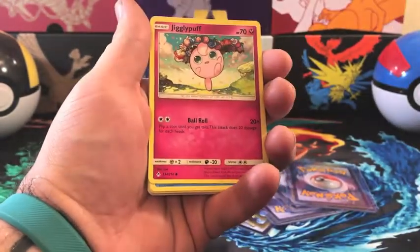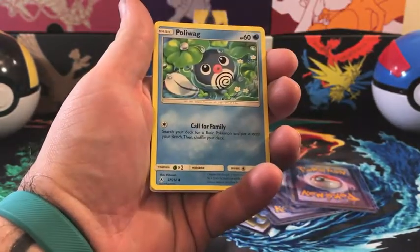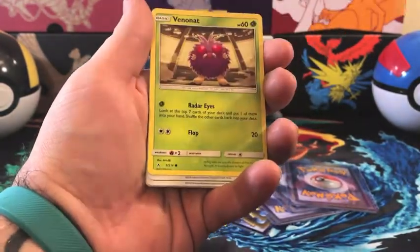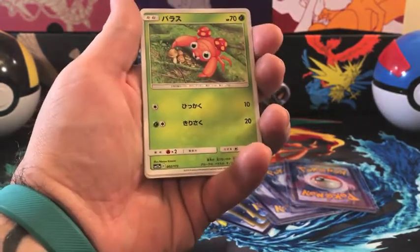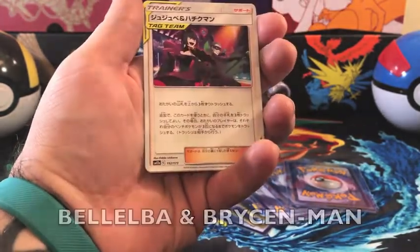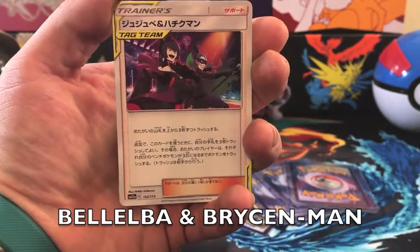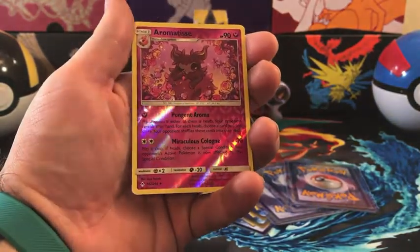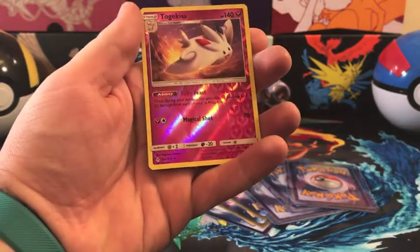We'll go through everything that is either in a sleeve or in the hard stack cases. Here's a Lickitung — that's an adorable card. Some of the Tag Team All-Stars cards include the Pidgey, Paras, and what I think is Cherish Bowl — I don't remember the name of that one. There are also a couple others I don't know the names of, but definitely some great-looking artwork. We also got Parasect.